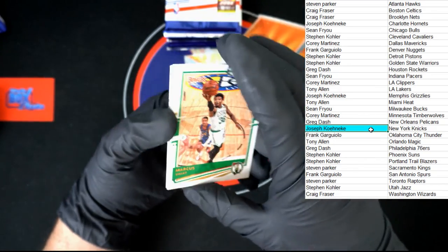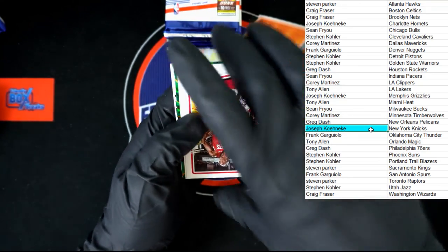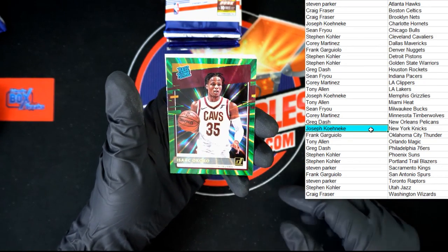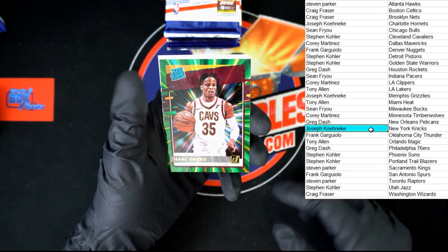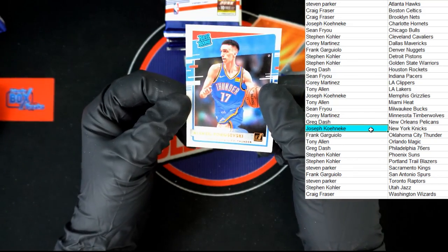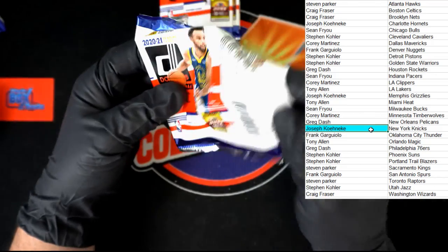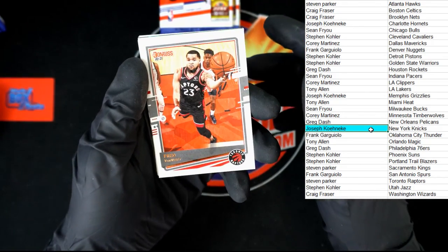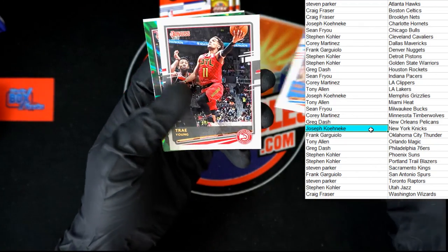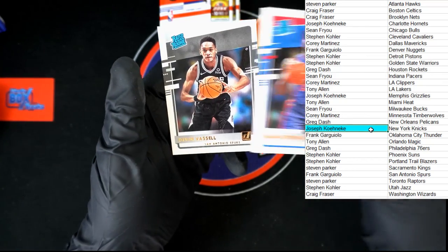We start out with Marcus Smart, Enes Kanter, OG. Daniel Drew, Isaac Okoro green — rated rookie, going to Cavaliers, going to Stephen K. Behind that, RJ and Alexi. Next pack. Fred, Eric. Spencer, Shai, Trae Young. Kyle Lowry for the Raptors green — going to Stephen P. We got Isaiah Stewart and Devin Vassell, rated rookie.